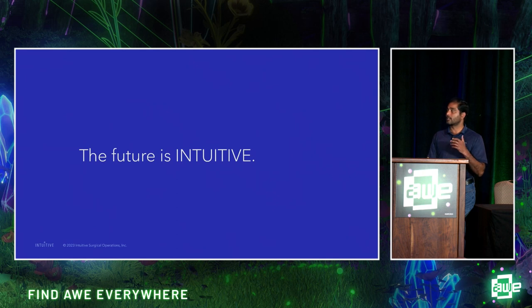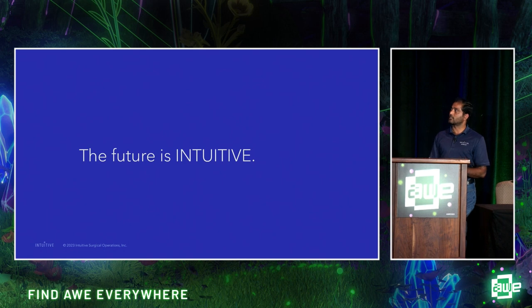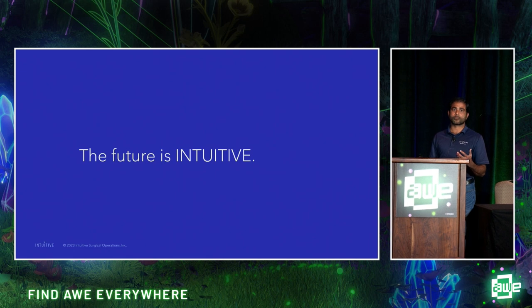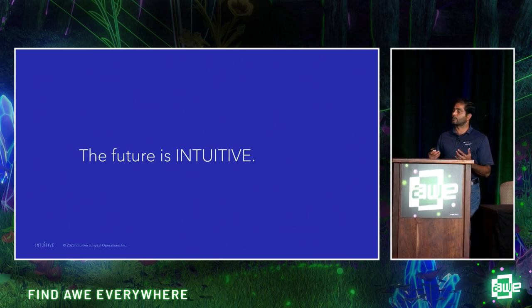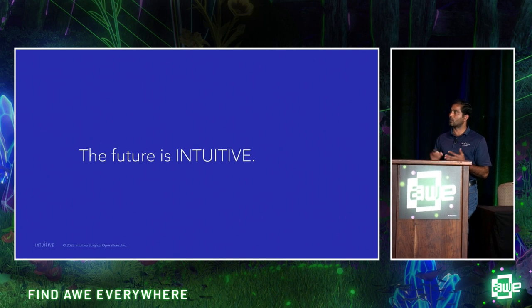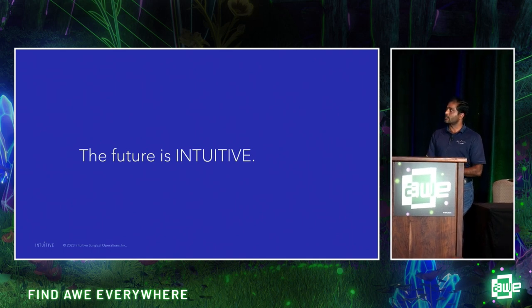XR is core to Intuitive and there are a lot of opportunities as this technology is fast evolving. I see XR as the next wave of computing. Digital surgery, augmented reality, and robotics are all evolving together, and the next video will demonstrate what's possible with this kind of technology.